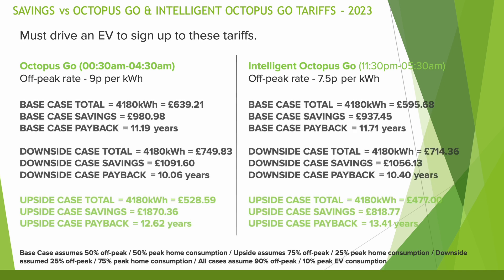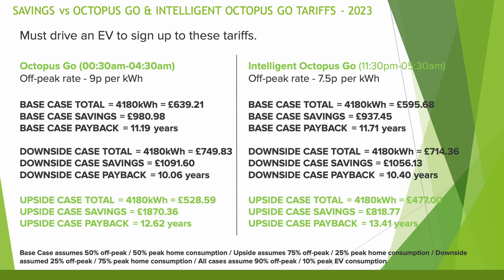So what effect does that have on the figures? Go has quite a big effect, and this is even more prevalent on Intelligent Octopus Go. In the upside case, if you could utilise 75% of your home energy and 90% of your EV usage on this tariff, the savings are nearly half of what they'd be versus the flexible tariff, and the payback gets pushed out as far as 13 years. So — 13 years to pay back a solar install. Would that have changed my thinking, and does it verge on making solar installs pointless?